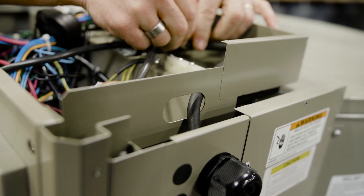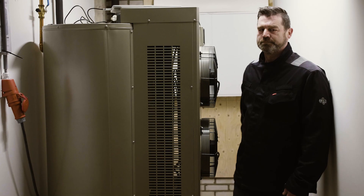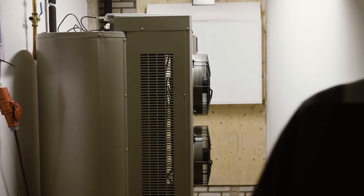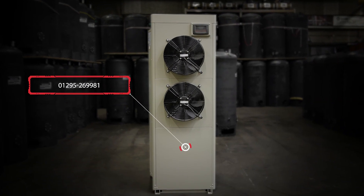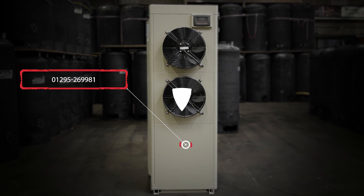The Amicus AquaStore is in stock and available for next day delivery. Get in touch with your local area sales manager or call the office on 01295 269981 to discuss your requirements.